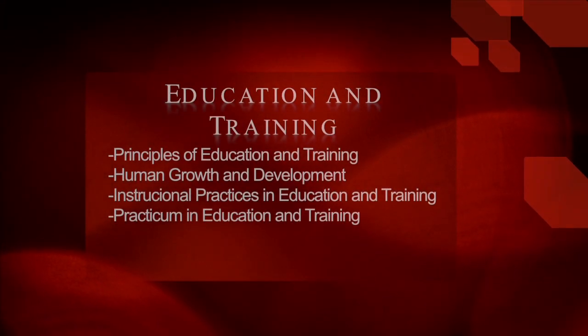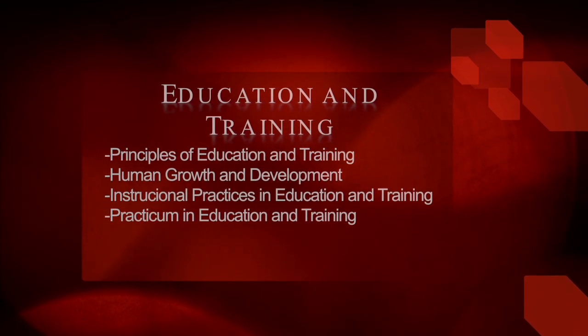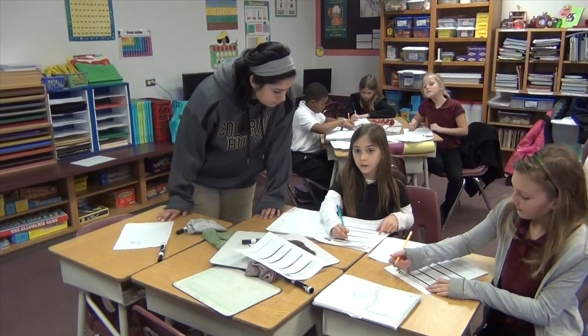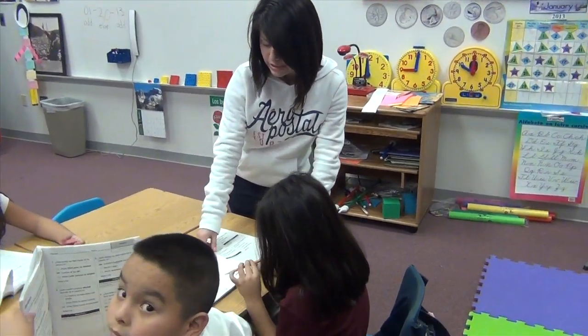If you would like to be a teacher, the education and training field of study is for you. To start out, you must take Principles of Education and Training, then human growth and development, then instructional practices in education and training, and then practicum in education and training. Students enjoy interacting with kids and helping them, giving them the extra attention they need. Every day is different — making copies, helping a student with reading or spelling — and one of the best memories is walking into a room and seeing all the students light up when they see you.